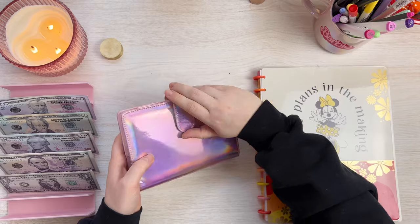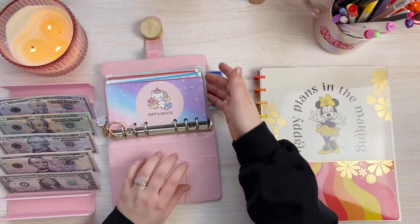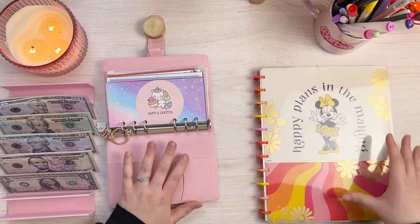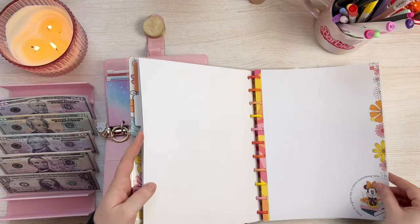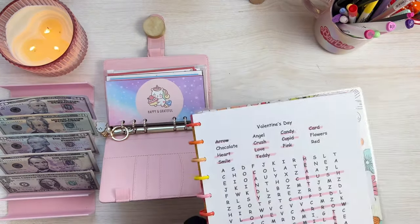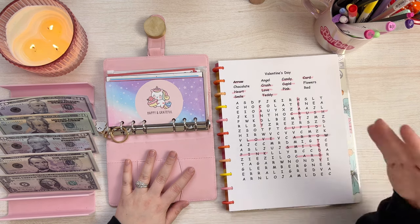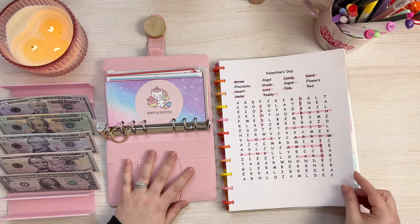If you guys are new to my channel, the reason I'm using the prop money is because we are trying to buy a house this year and we are pre-approved, so we should be able to buy a house this year. I'm so excited. We saved and worked really hard last year, got ourselves credit card debt-free and saved up a good emergency fund and a good down payment. We're just working on bulking up that down payment.